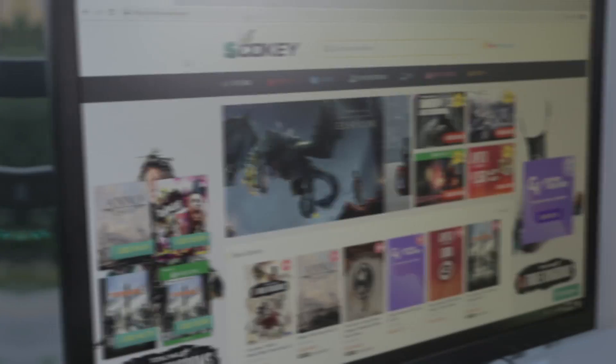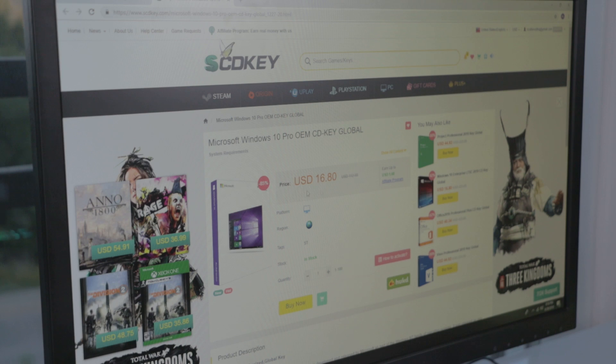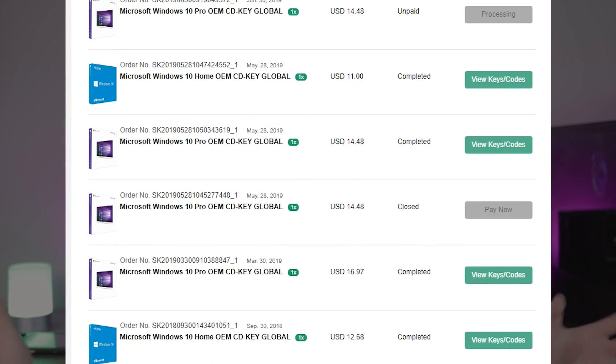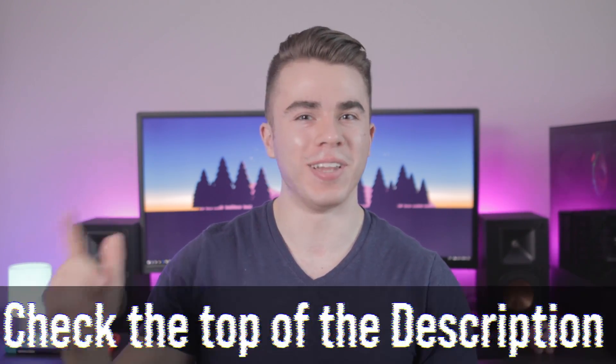Now a quick word from our sponsor. Say you're building a gaming PC with one of these budget processors — you install Windows but don't have a key yet. You can check out VIPSEDKey.com to purchase an inexpensive licensed Windows 10 Home, Pro, or whatever version you want. Using my code from the description gets you an extra discount, so you can get a Windows 10 key for around $10 and finally get rid of that annoying watermark.